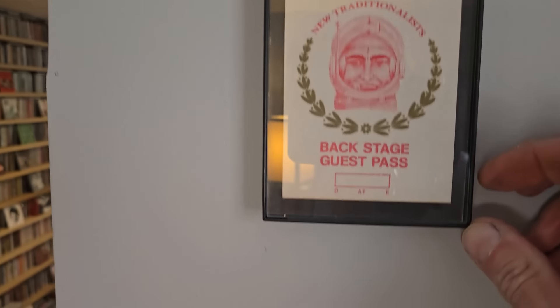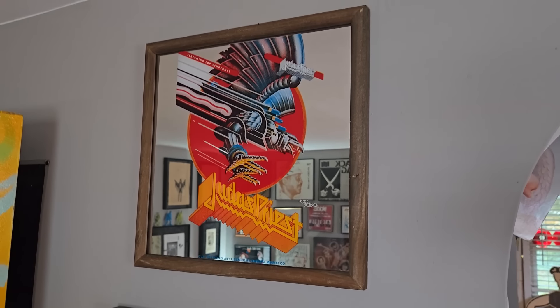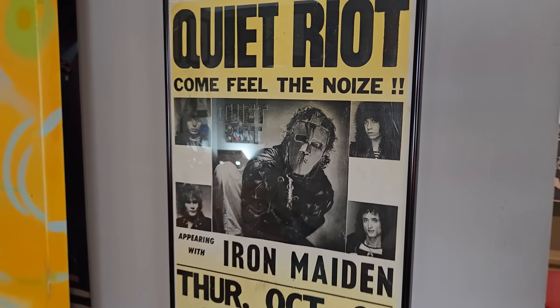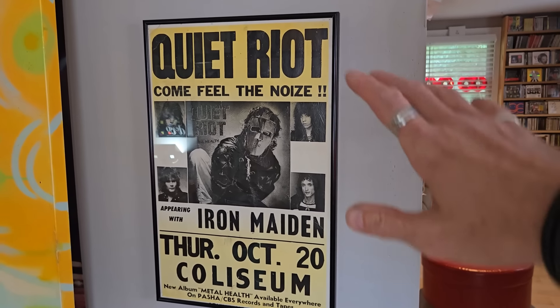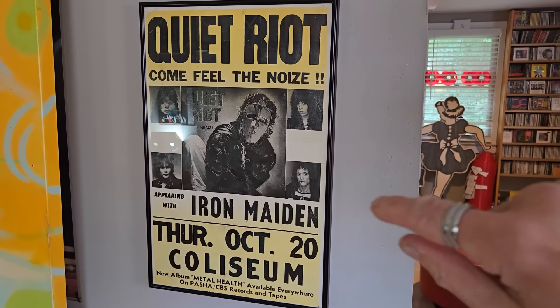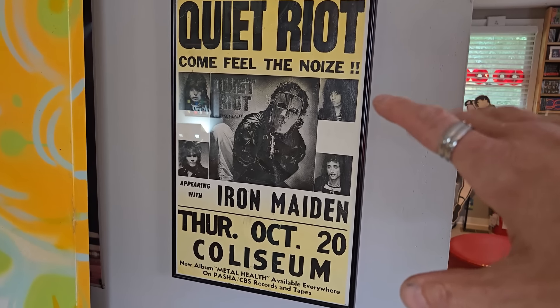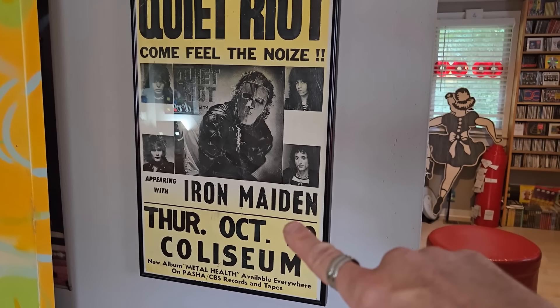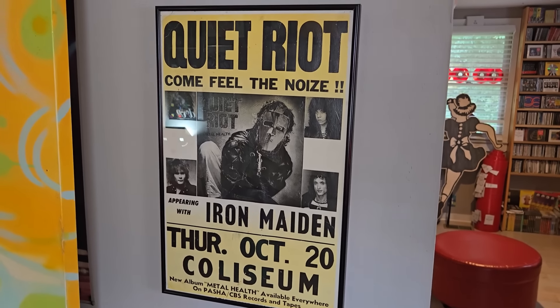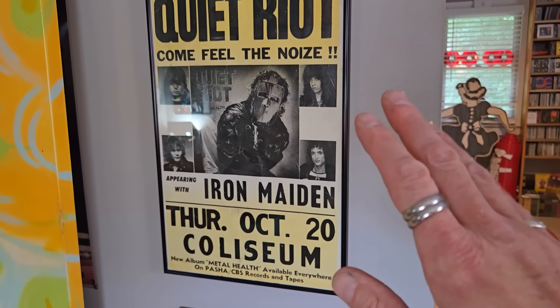Over here — we got the Backstage Pass Devo, the 3-inch Dickies CD, Atari Teenage Riot, vintage Judas Priest mirror — I love these old rock mirrors. And we got Quiet Riot — Come Feel the Noise. Let me tell you about this poster: in Charlotte, North Carolina — I saw this show. Originally the posters around town said Iron Maiden really big with Quiet Riot in smaller letters. But then the Quiet Riot album really blew up and got a lot more radio airplay than Iron Maiden. So these posters started showing up with Quiet Riot bigger, even though Quiet Riot was opening for Maiden. I took that off a telephone pole — I've never seen an opening band promoted like that on a flyer before.